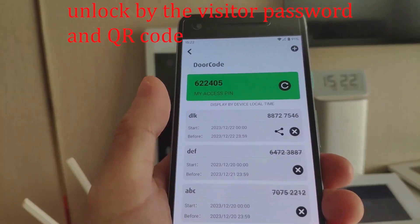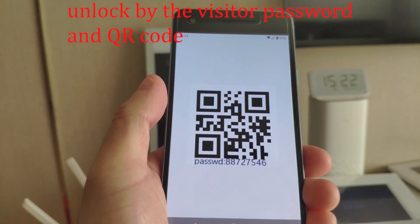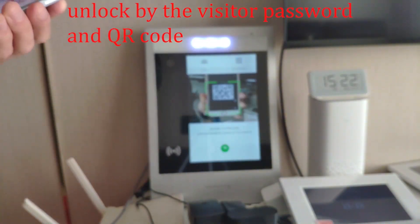On the Doodia app, with the visitor password, click inside and it will show a password and a QR code. Scan the QR code to unlock the door.